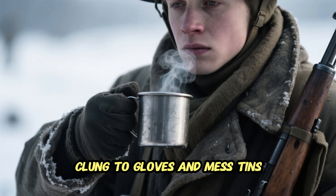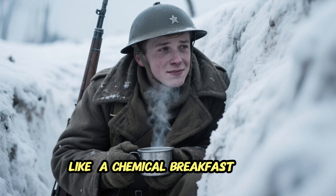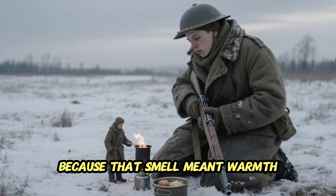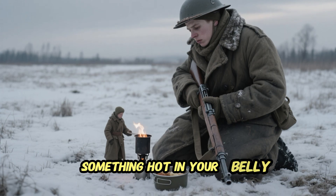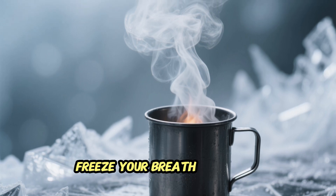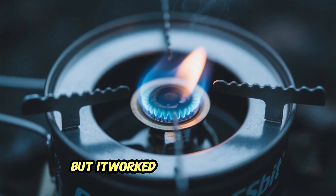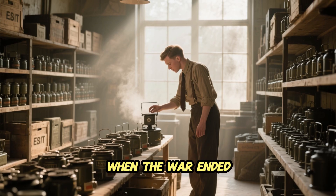There was one small flaw: when hexamine burned, it gave off a faint odor — a sharp, ammonia-like scent that clung to gloves and mess tins. Some soldiers joked it smelled like a chemical breakfast. But in the trenches or snow fields, no one complained, because that smell meant warmth, and warmth meant life. It meant something hot in your belly, or steam rising from your tin cup, even when the air could freeze your breath in seconds.